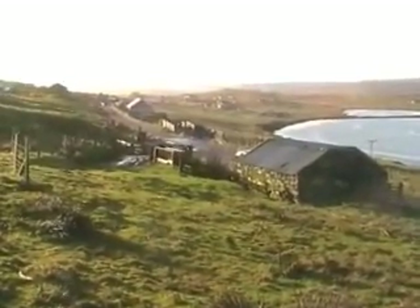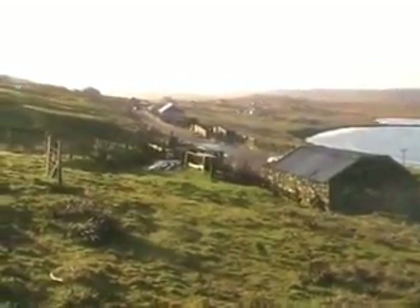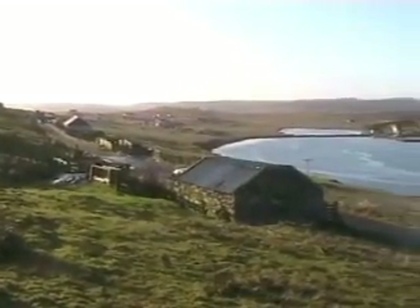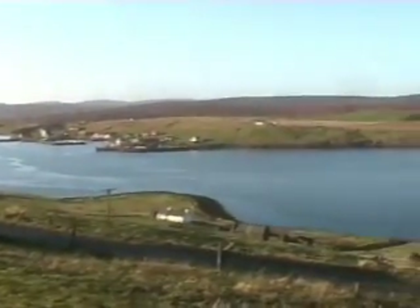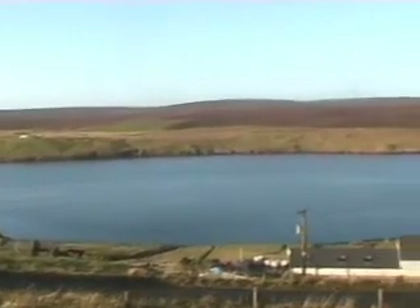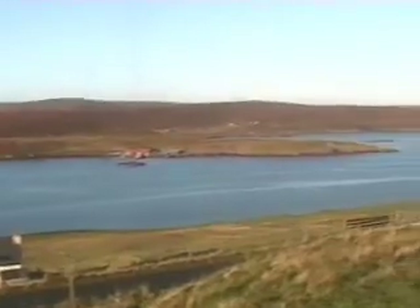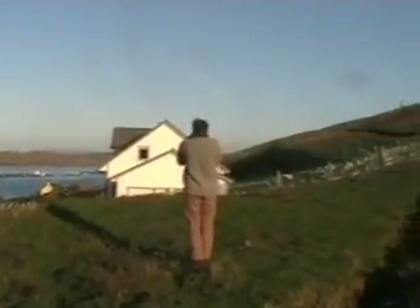So this is us now standing up on the actual site itself. In the foreground you can see the garage, which is where the access road would come in. I'll just pan around slowly so you can see the view. At the back there is just a hill, but that's actually quite nice because that gives you a bit of shelter.